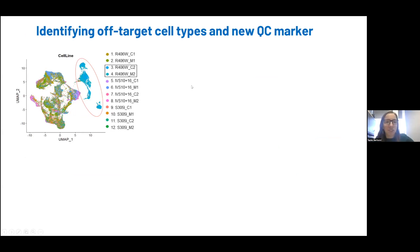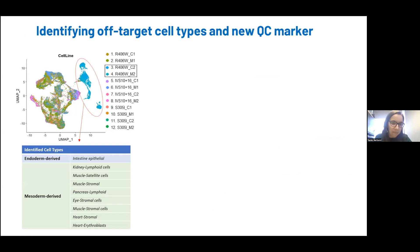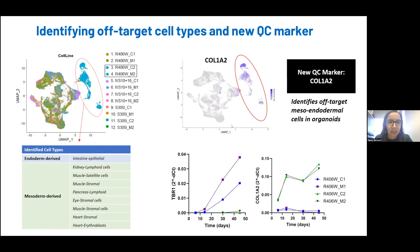Here's an example of one of these first batches: we did 12 different lines, six different isogenic pairs. In this UMAP, you can immediately appreciate that two of one isogenic pair look extremely different from the rest of the batch. When you look at what cells are in these organoids, we find a lot of mesoendodermal cell types — cell types we do not expect to see in brain organoids. From here, we were able to identify a new QC marker to identify these mispatterned organoids, which is Colon A2. It nicely labels these lines that are not performing well on the protocol.